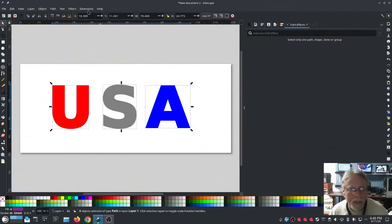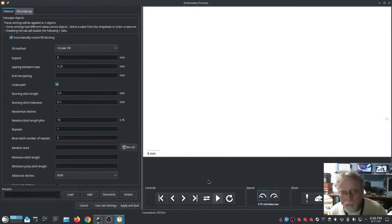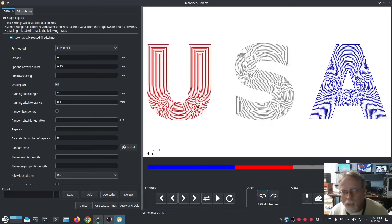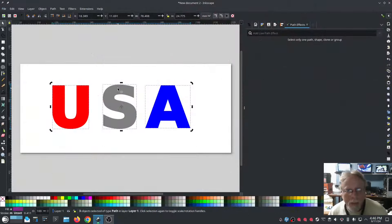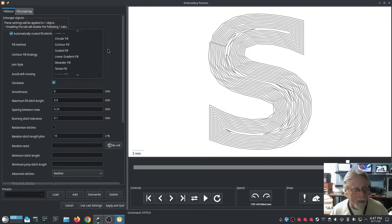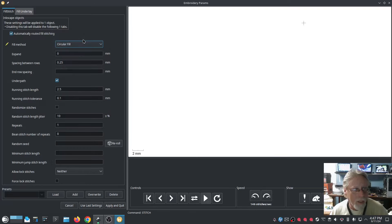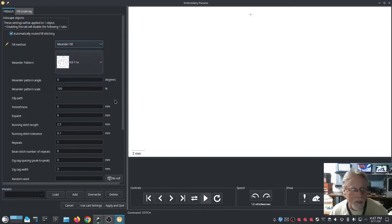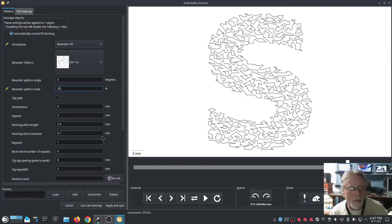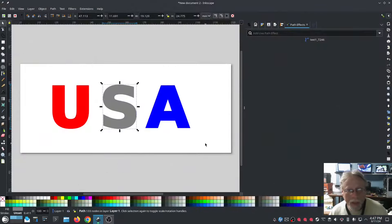I want to see what we have, so I'll select all of them and hit Params again. It looks like I did one twice — okay, we'll change the S to something else. Extensions > Ink Stitch > Params. There was another option I wanted to do but it's not working. I know what I'll do — the Meander Fill. Let's do that and I need to set the meander scale down to about 20 percent. I think that looks good. Apply and Quit. Now let's look at all of it again.